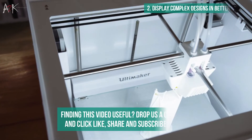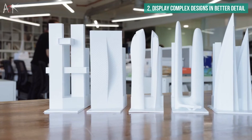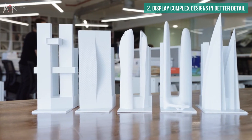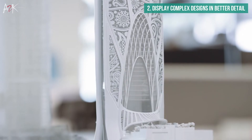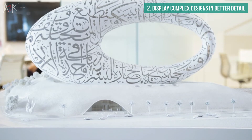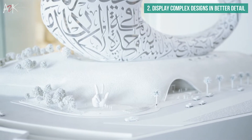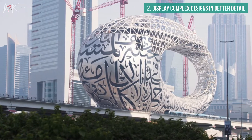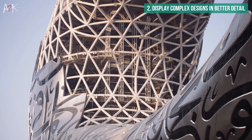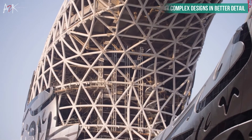A 3D printer proves itself to be a very important tool for printing and displaying complex features such as a facade or an elaborate textured roof. These complex and intricate features that would normally be a challenge or impossible to accurately create by hand can easily be achieved with 3D printing. This enhances the visual experience and allows clients to gain a better understanding of how features would look in real life. It can even showcase how shadows and sunlight would look during the day, which would bring the model to life.